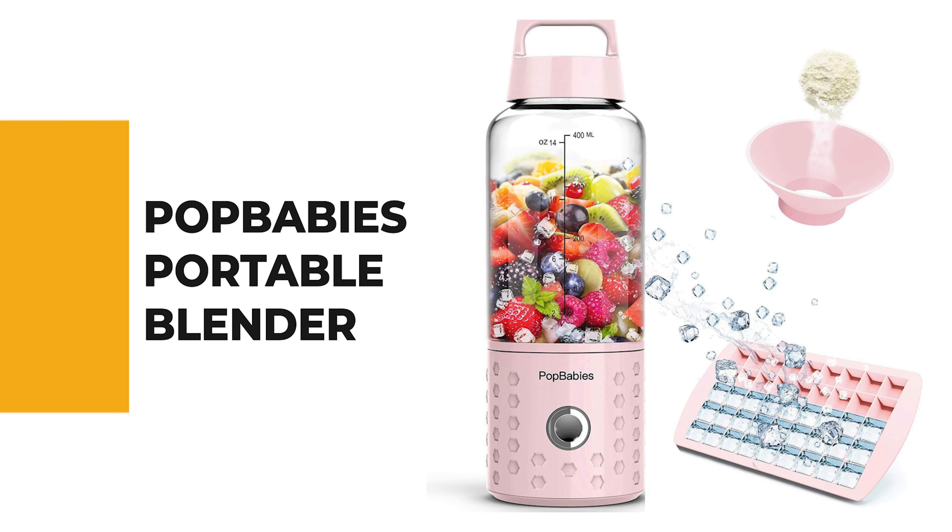From performance to price, from design to durability, the last product on our list is the best out of all we've reviewed. Number 1: Pop Baby's Portable Blender.